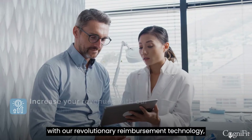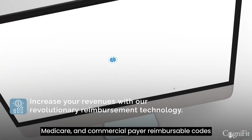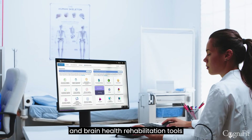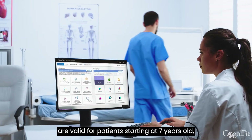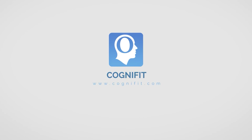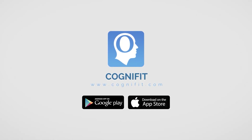Increase your revenues with our revolutionary reimbursement technology that helps receive federal, Medicare, and commercial payer reimbursable codes for every step of the CogniFit Pro platform. All of our neurocognitive assessments and brain health rehabilitation tools are valid for patients starting at 7 years old, teens, adults, and seniors. Learn more at www.cognifit.com.